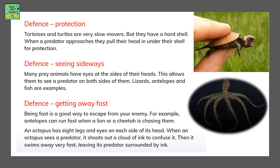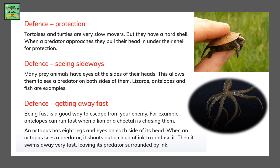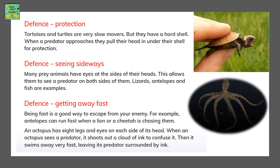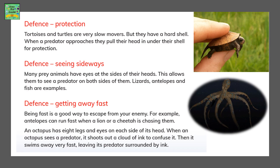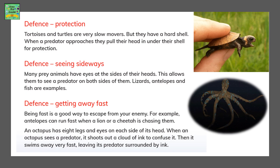The next adaptation of prey is protection. Tortoises and turtles are very slow movers, so they can easily be caught by a predator, but whenever they are threatened they hide inside their hard shell. Another defense is seeing sideways — while cheetahs have eyes in front of their head and can only see straight, prey animals can see sideways to be more careful.